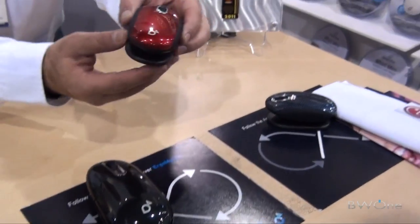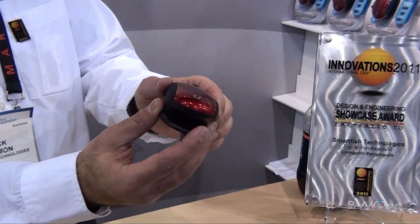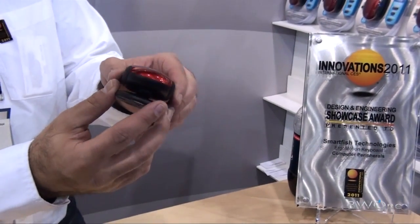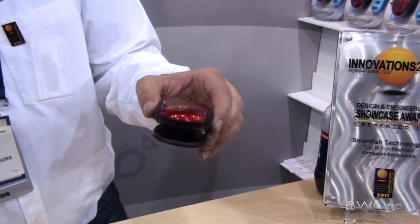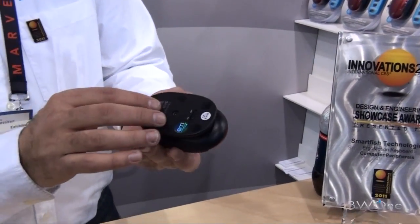This is the Mini Mouse — the Mini World. This one has just come out in the last month, and we're actually making a version for Apple. Not Apple branded, but Smartfish branded. It's sold at Apple.com, and hopefully a little further down the road at the Apple stores. It will be Bluetooth.